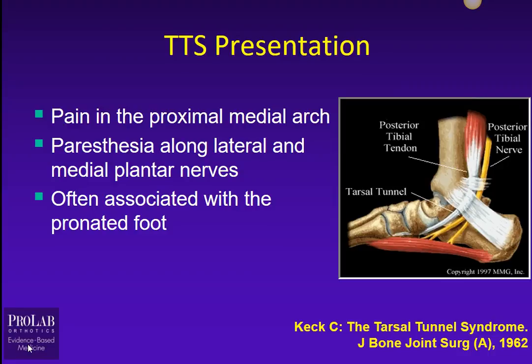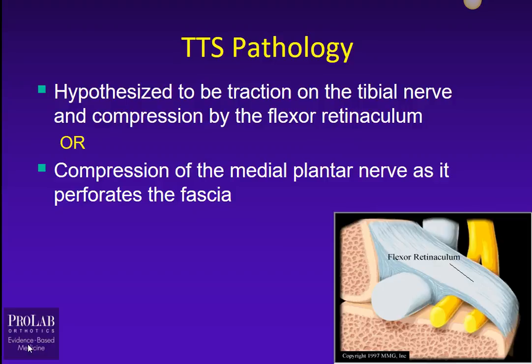The presentation is going to be pain in the proximal medial arch and paresthesias along the lateral and medial plantar nerves. It's also often associated with a pronated foot, and this was described way back in 1962 by Keck. The pathology is hypothesized to be either traction on the tibial nerve and compression by the flexor retinaculum, or compression of the medial plantar nerve as it perforates through the fascia.